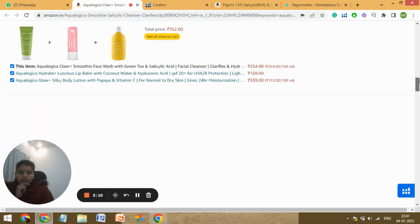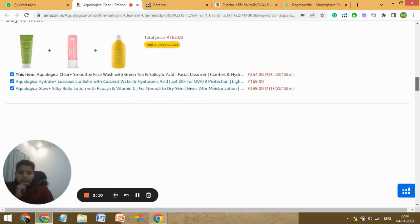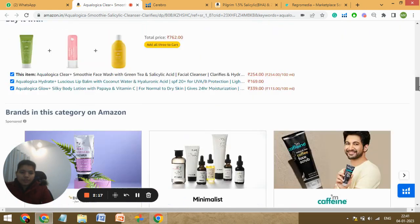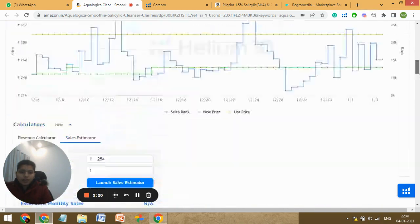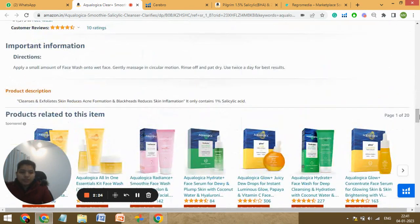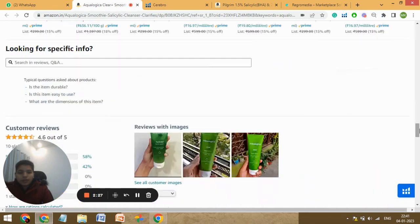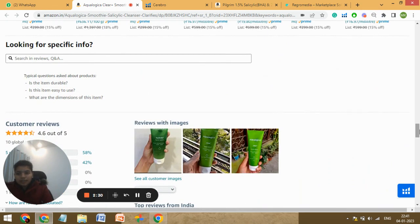Let's see what you have in the A-plus content. I can see you don't have any A-plus content and you don't have a brand story either. Because of that, you're giving a lot of space to your competitors. You should have a brand story and A-plus content — that really helps for conversion. There are also no questions answered, so you can ask friends and family to post questions and answer them as a seller. Your rating is good at 4.6, which is really nice. Also try to gather more photo and video reviews, as that helps for conversion.